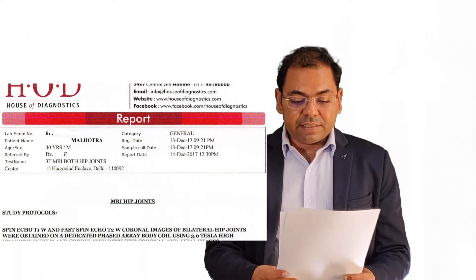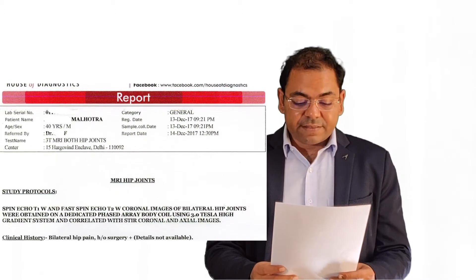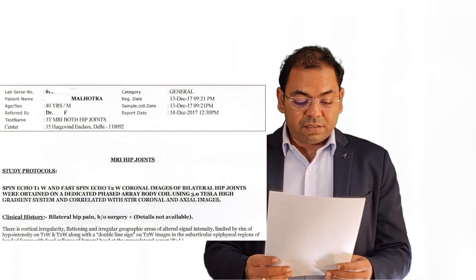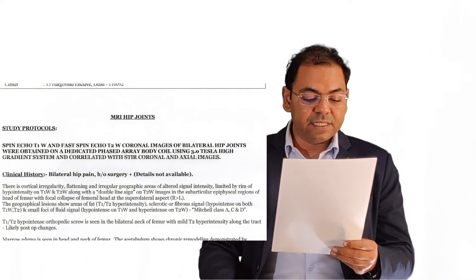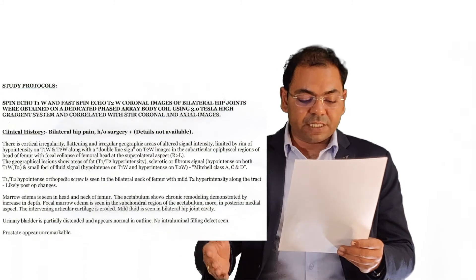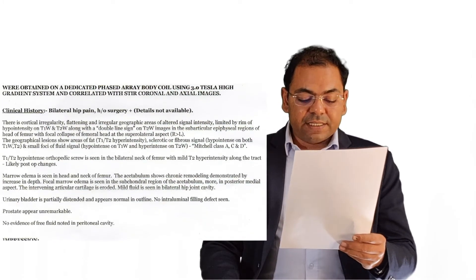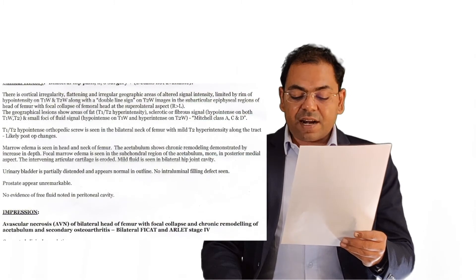This kind of challenging cases give a lot of hope to me as a physician. We started the treatment, and I will show you the MRIs of how Mr. Malhotra's hip changed its structure. On 13th December 2017, this MRI shows — as you can see on the screen — that there is marrow edema seen in the head and neck of femur. The acetabulum shows chronic remodeling demonstrated by increase in depth. Focal marrow edema is seen in the subcortical region of the acetabulum, more in the posterior medial aspect. This MRI shows very clearly that he has bilateral head of femur affected with AVN at Ficat-Arlet stage 4.